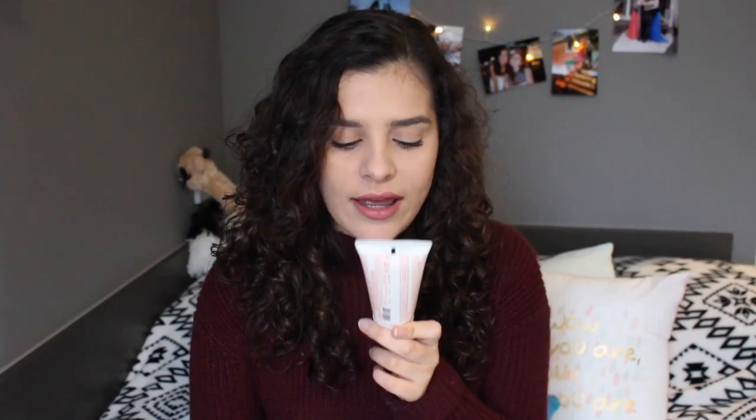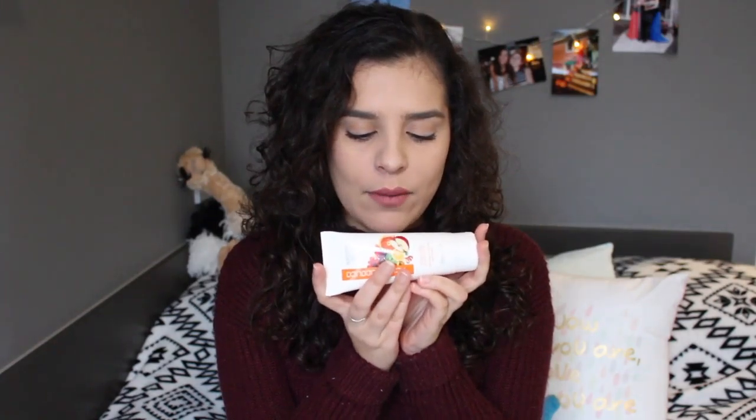Second thing I have here is this glycolic acid peel-off mask, and I know it's written in Italian because I got it in Italy — I found it in my mum's drawer when I was home for Christmas and I just took it. It's basically a face mask you put on and when it dries you peel it off. It has glycolic acid and fruit extracts and this has literally saved my skin. My skin looked really bad during Christmas break, so I found this, started using it every other day and it has made my skin so much better. I'm so thankful for it.